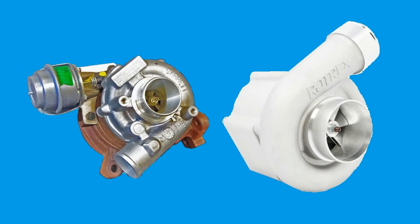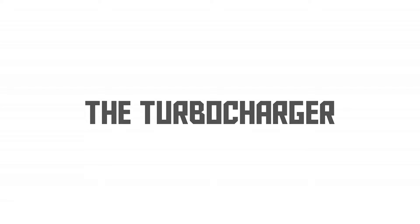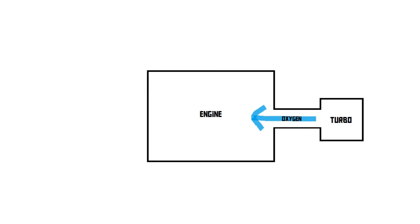Turbochargers and superchargers are devices that can dramatically increase the efficiency and the performance of an engine. The principle of a turbocharger is simple: it is basically a device that forces air into the engine. This way there is more oxygen inside the engine, which means that fuel can be burned more efficiently.